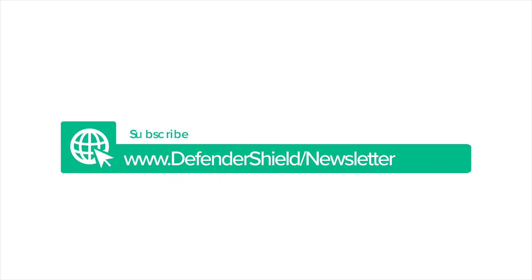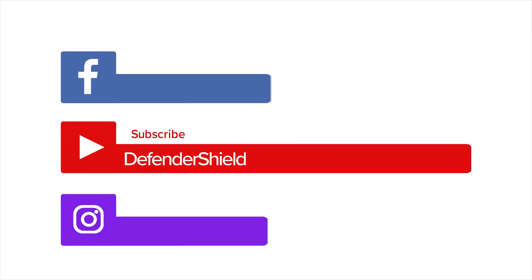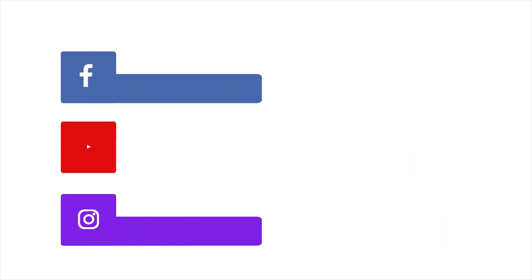Sign up for our exclusive newsletter to get a free EMF protection guide, and make sure to subscribe to our YouTube channel. Don't forget to keep up with us on Facebook and Instagram for the latest research and tips on EMF safety.